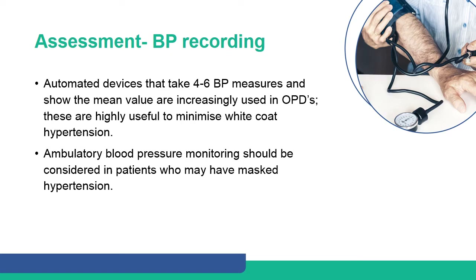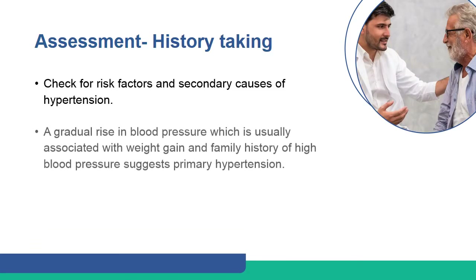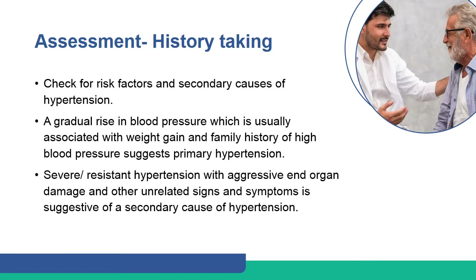Check for risk factors and secondary causes of hypertension. A gradual rise in blood pressure, usually associated with weight gain and family history of high blood pressure, suggests primary hypertension. Resistant hypertension with aggressive end organ damage and other unrelated signs and symptoms is suggestive of a secondary cause of hypertension.